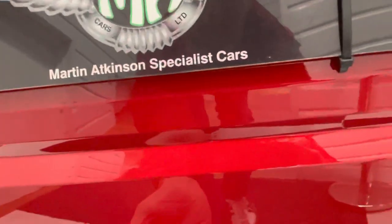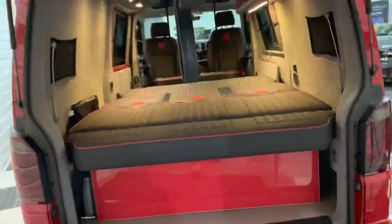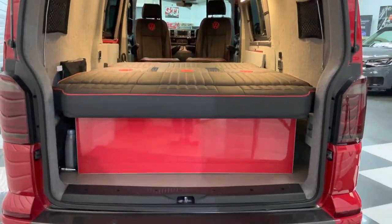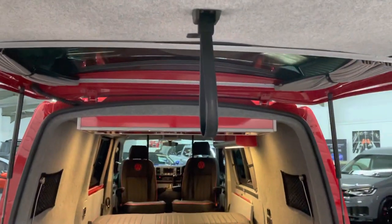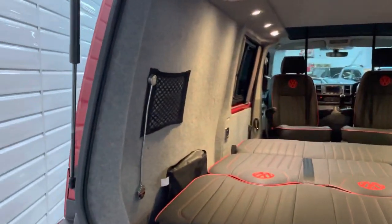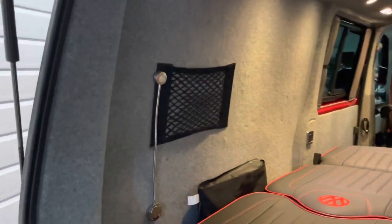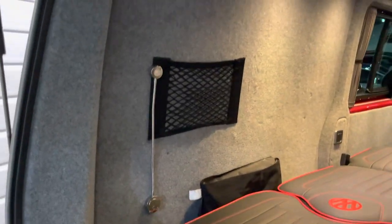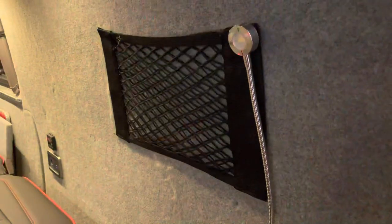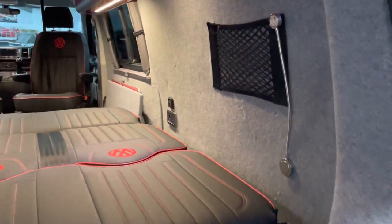Reversing camera. Now if you just open it up, you can see how it's finished in the back — a professional finish. The job was done by Freedom Campers, quite well known within the industry for the quality of their conversions. Got these cool little reading lights for when you lay down in bed.